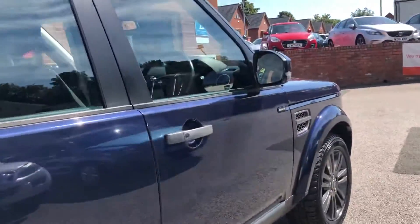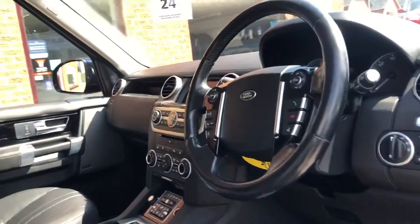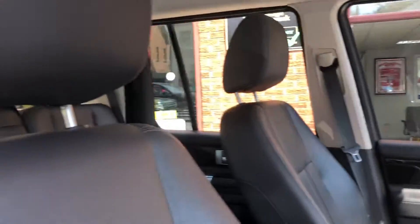Like all our cars, this will be thoroughly checked over in our workshop. It will come with a fresh MOT and a warranty. We do offer part exchange and finance.